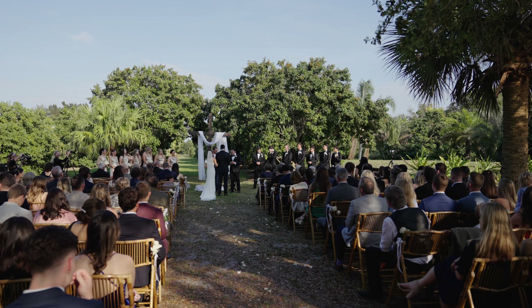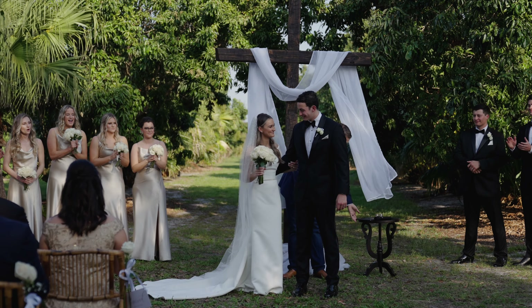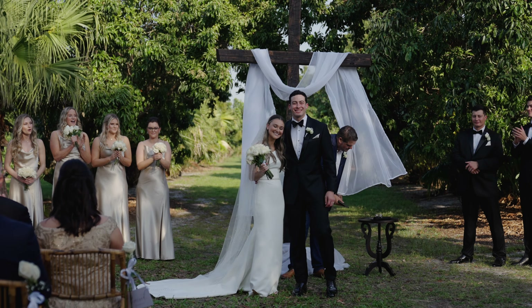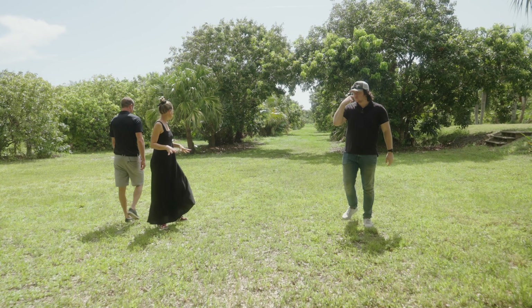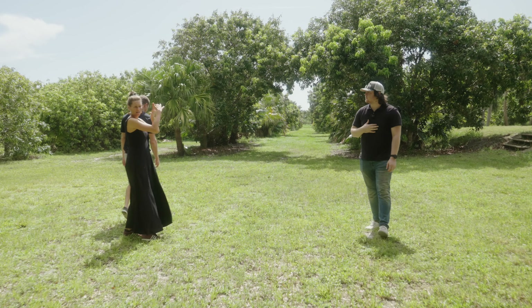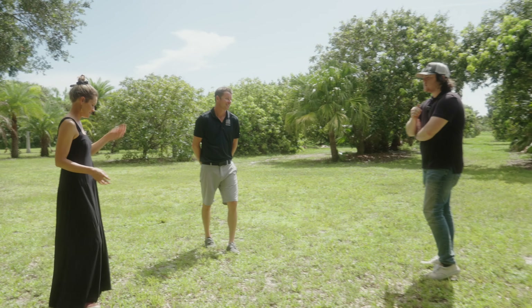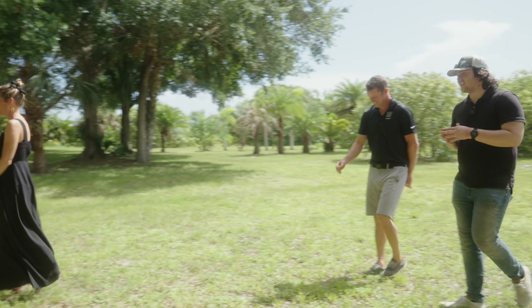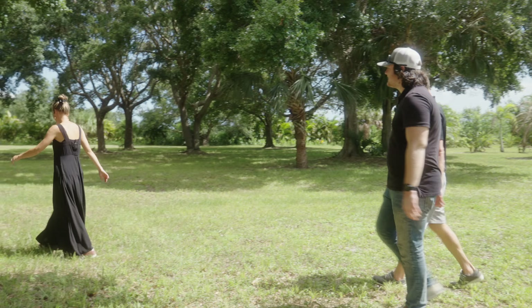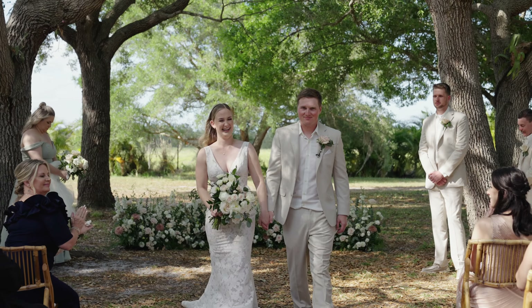All right guys, welcome back. This is episode two of Wedding Venue Tours, and today we're at the Treehouse. Welcome back to Wedding Venue Tours in Vero Beach. Today we are at the Treehouse, and it's a really awesome venue.